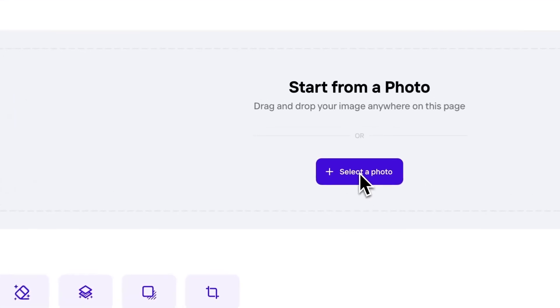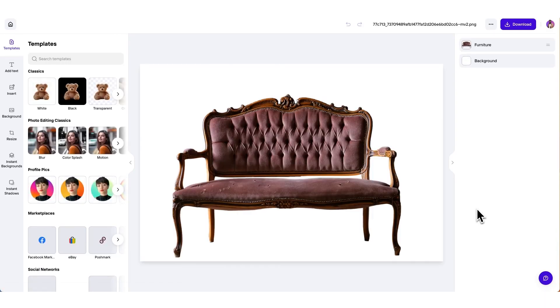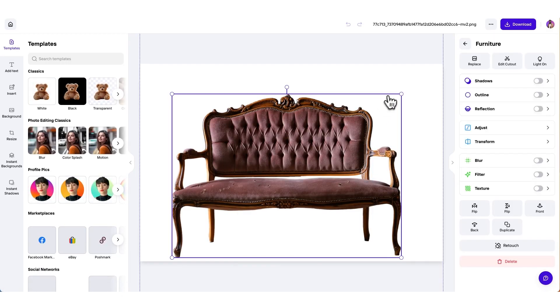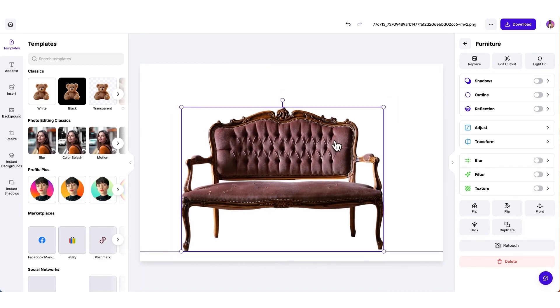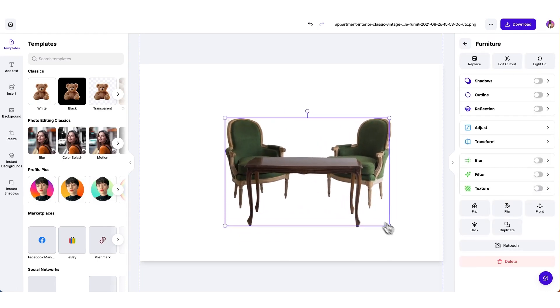One colleague of mine discovered PhotoRoom on another site. We tested it online and found it very efficient and very close to the result we were looking for. Finally, we decided to integrate via API. We tested another couple of services, but we found PhotoRoom more up-to-date, quick, and close to our needs.